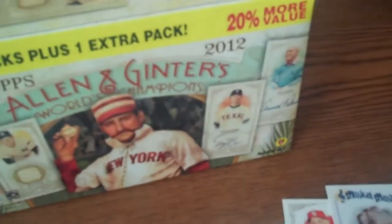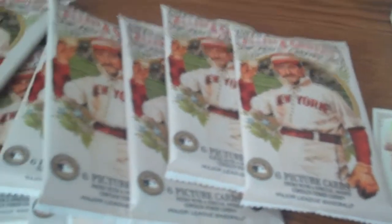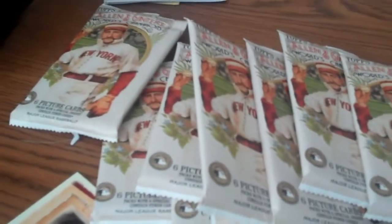There's a look at the box and there are a total of 8 packs, 6 cards per pack. Here is a look at the wrapper — just picked up the one box to see what was inside.